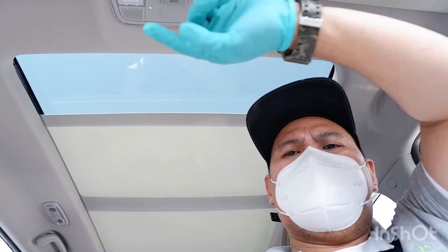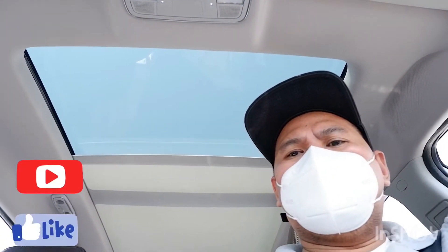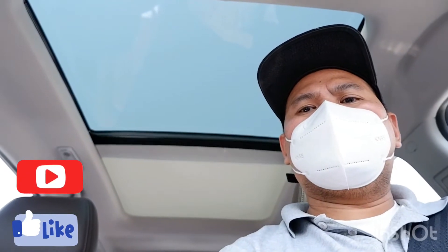Panoramic — panoramic ba tawag dyan? It looks great. Ganda diba? It's foggy but ganda yung loob. Maluwag, mas maluwag pa sya sa ibang SUV na halos kapantay niya.